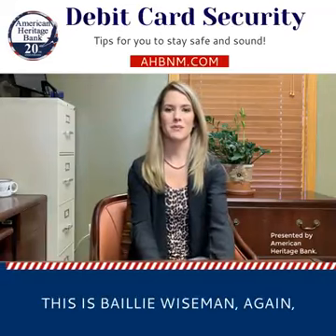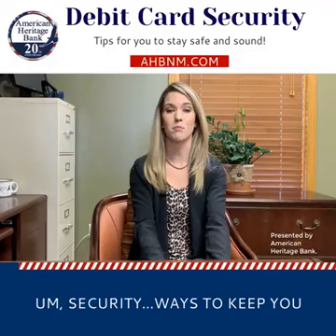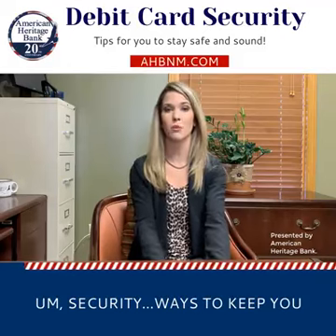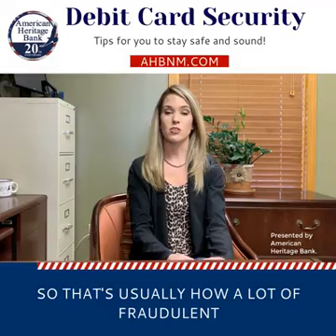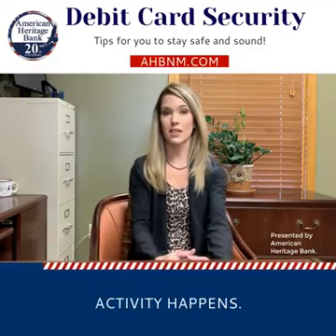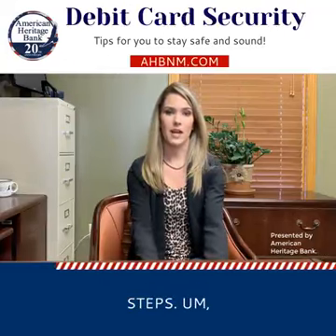Hi everybody, this is Bailey Wiseman again, and we're going to be talking about your debit card security — ways to keep you safe using your card. That's usually how a lot of fraudulent activity happens, so it's very important to follow these steps.